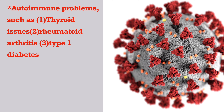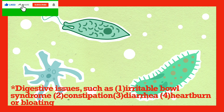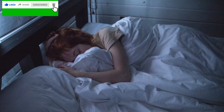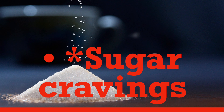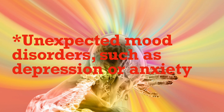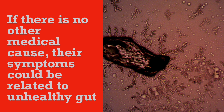Signs such as autoimmune problems like thyroid issues, rheumatoid arthritis, type 1 diabetes, digestive issues such as irritable bowel syndrome, constipation, diarrhea, heartburn or bloating, sleep issues, skin rashes and allergies, sugar cravings, unexpected fatigue or sluggishness, unexpected mood disorders such as depression or anxiety, unexpected weight gain or loss. If there is no other medical cause, just these symptoms could be related to an unhealthy gut.